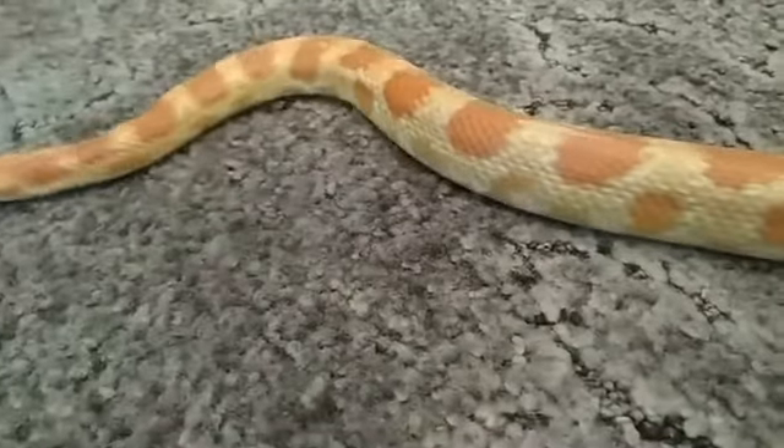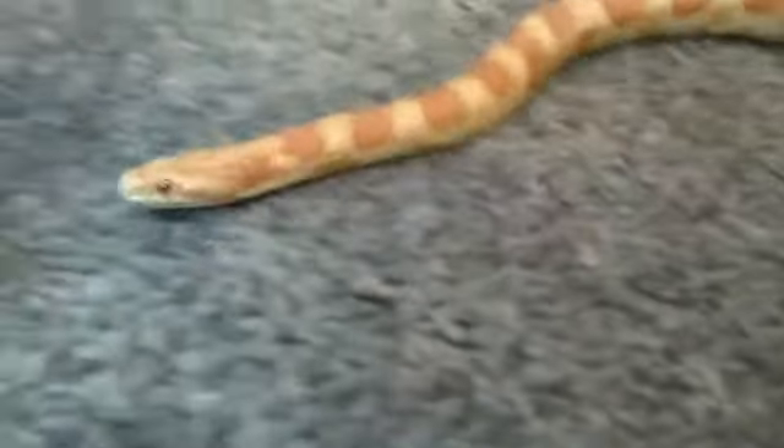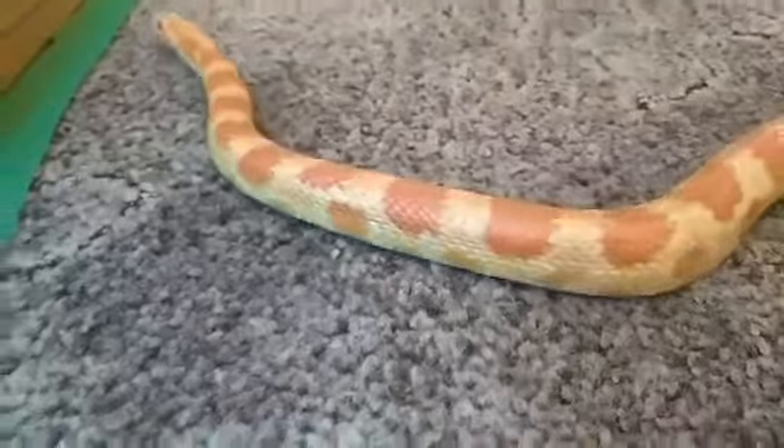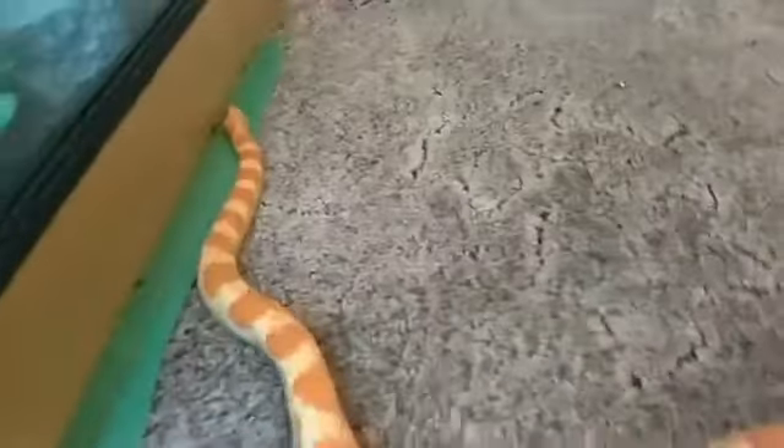You can see Fire moving, having a look around. We are going to meet another snake now — a different type of snake. Say goodbye to the beautiful Fire, and we are going to meet a milk snake next.